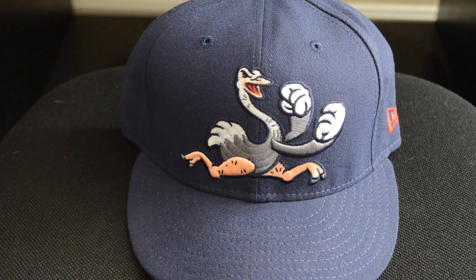Alright guys, welcome back to another Minor League Monday and this week's spotlight is on the Reading Fightin' Phils and their alternate hat. The Reading Fightin' Phils were originally known for a long time as just the Reading Phillies, their affiliate of the Philadelphia Phillies. But in 2013 they rebranded, they changed it, they added the 'Fightin'' part and so their mascot became an ostrich. What you're looking at is the alternate hat.